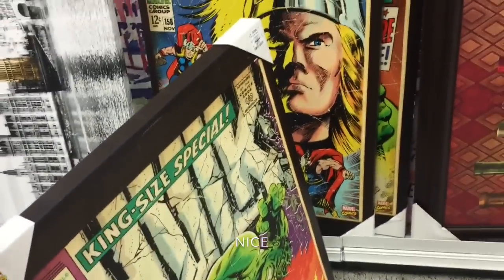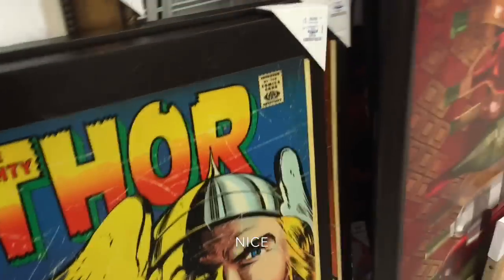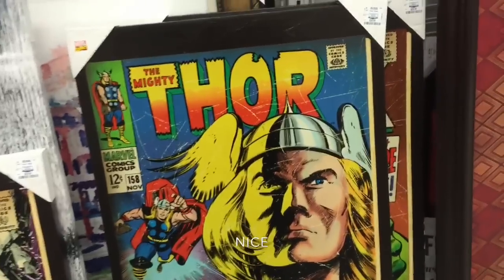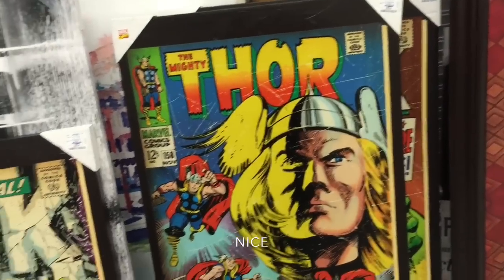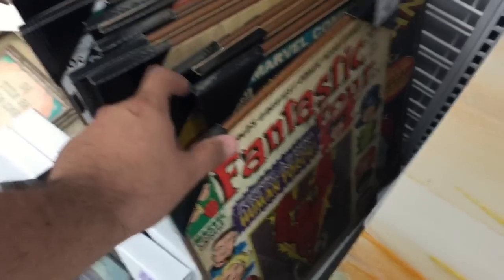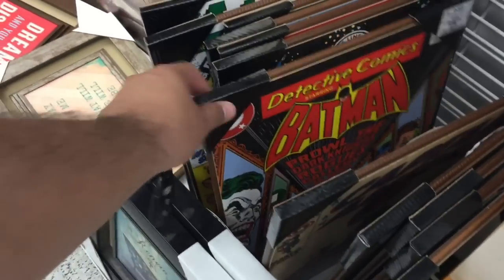Check these out - Hulk, Thor, and another Hulk. They're usually 60 bucks but they're 30 dollars here. Who would think you'd see these here? And there are the small ones - they got a ton of them, these are all nine dollars: Fantastic Four, Spider-Man, X-Men, Captain America, Batman.